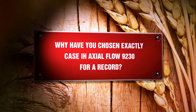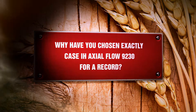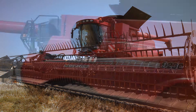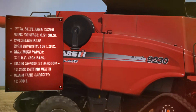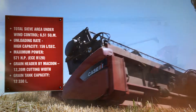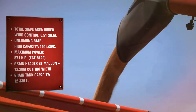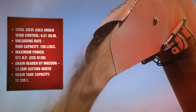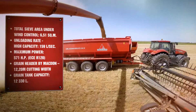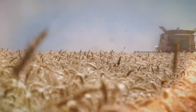Why have you chosen exactly the Case IH Axial Flow 9230 for the record? The Axial Flow 9230 is a combine harvester with a single rotor having the largest threshing area offered on the market: 6.51 square meters, and a fast unloading speed that ensures 159 liters per second. The harvester is empowered by an extremely efficient engine with 571 horsepower.